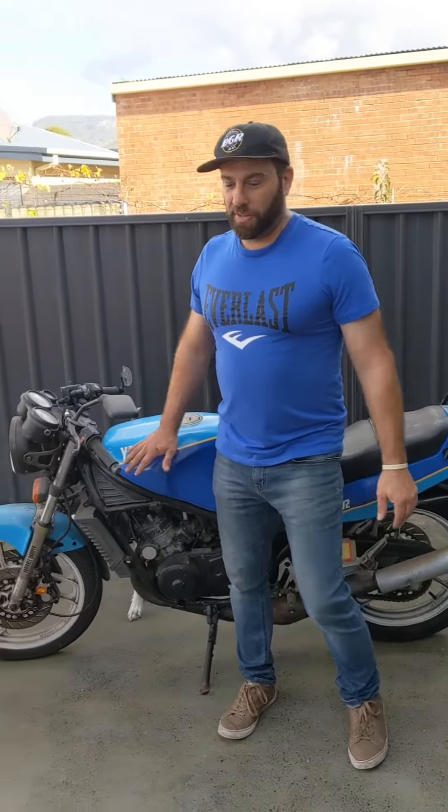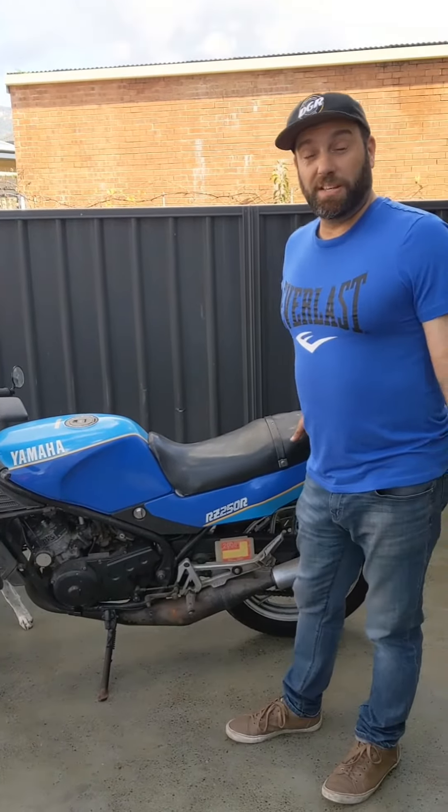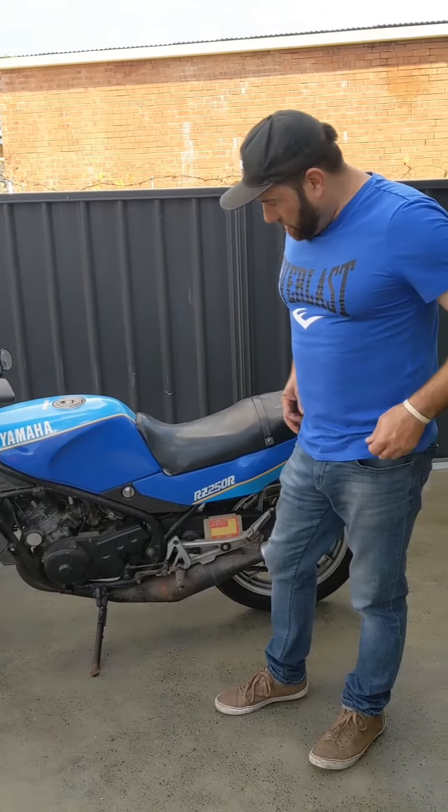Hey guys, so we've got the bike. It's a 1988 Yamaha RZ250 and it's just behind me. I didn't even know these colours existed. I'm pretty stoked because it almost matches me shirt. See you guys.